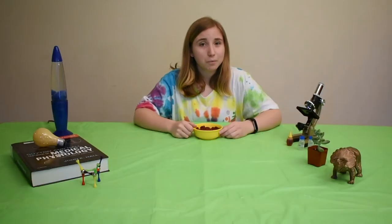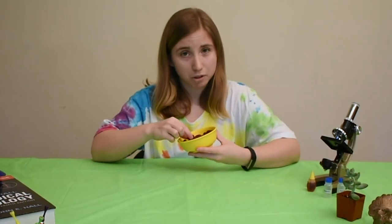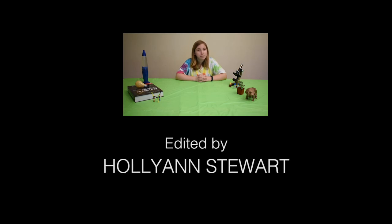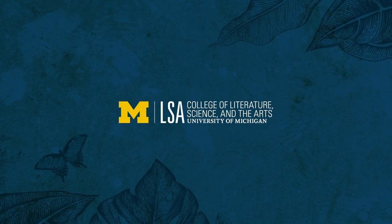So hopefully you've come to realize that your kidneys are some pretty amazing organs. Now maybe you'll understand why I've spent so much time staring at kidney beans. Thank you so much for watching this video, and please continue to stay safe and healthy. Hope to see you back at the museum soon. Bye!